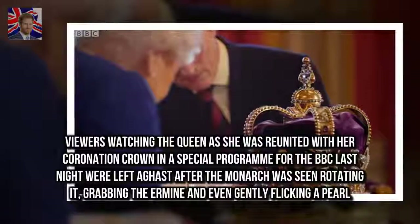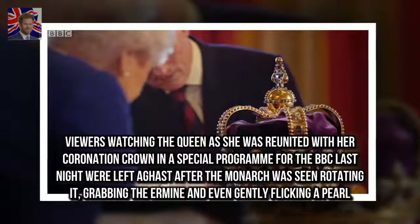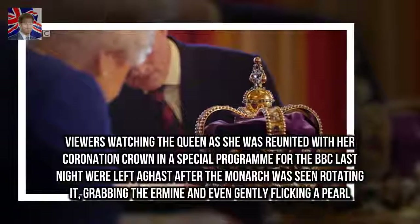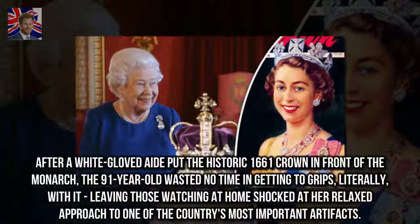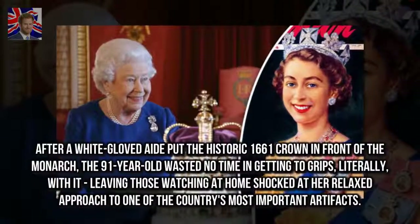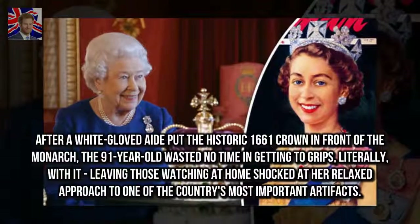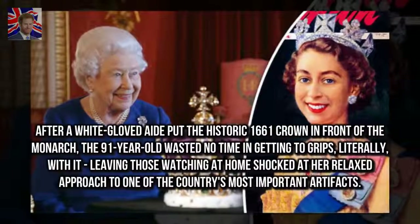Viewers watching the Queen as she was reunited with her coronation crown in a special program for the BBC last night were left aghast after the monarch was seen rotating it, grabbing the ermine, and even gently flicking a pearl. After a white-gloved aide put the historic 1661 crown in front of the monarch, the ninety-one-year-old wasted no time in getting to grips — literally — with it, leaving those watching at home shocked at her relaxed approach to one of the country's most important artifacts.